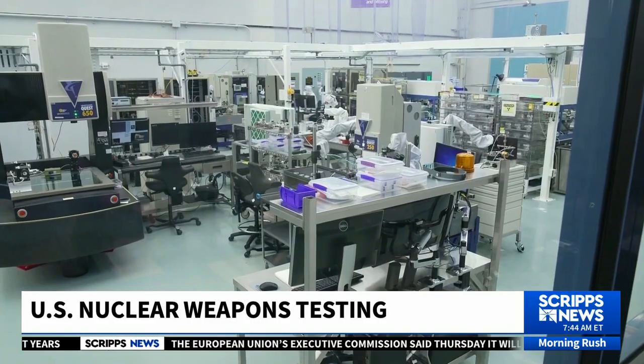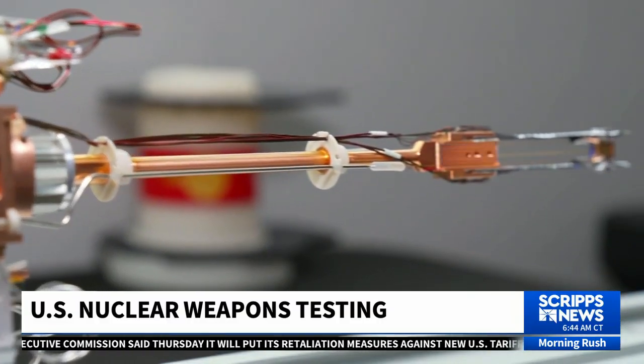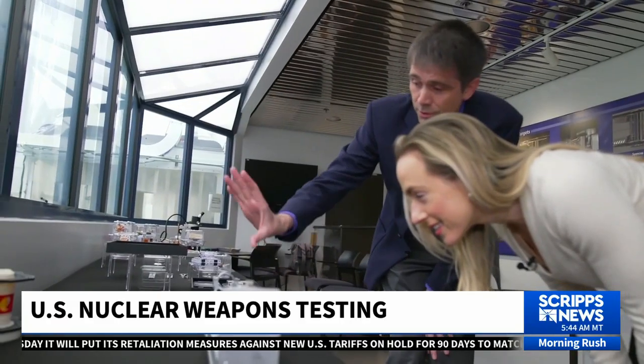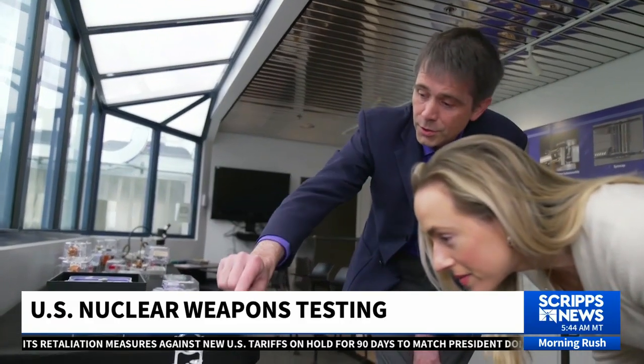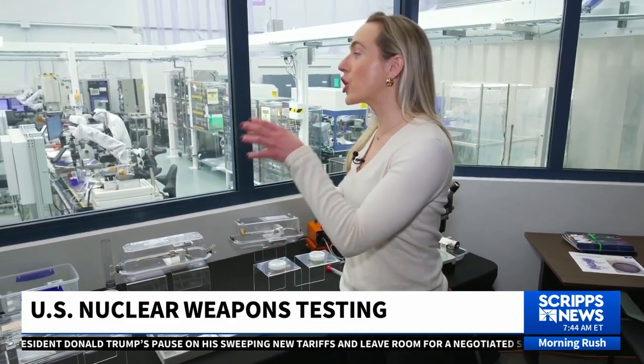Michael Staterman oversees this part of the process, which requires a hyper-clean work environment. You're looking at the target fabrication clean room. Huge amounts of energy go into this — three football fields of laser are focused onto this small part here. This behind me is the target assembly area. This is one of many steps in the experiment process, and we are actually going to get suited up and go inside to see up close what everyone in this area is working on.